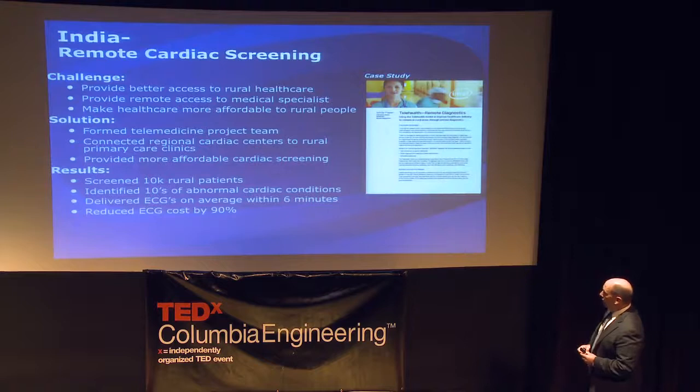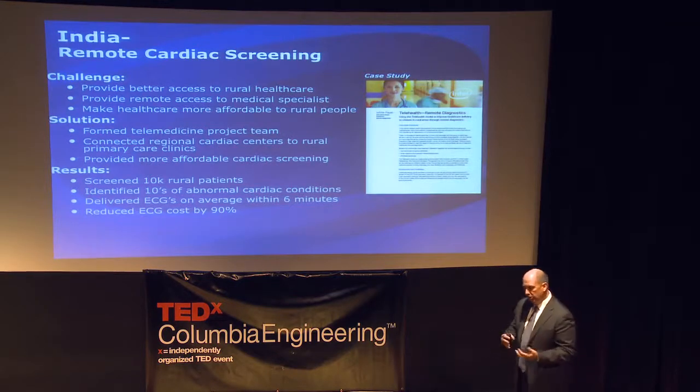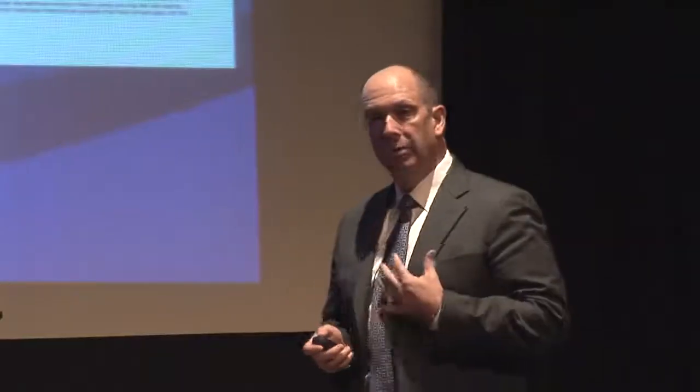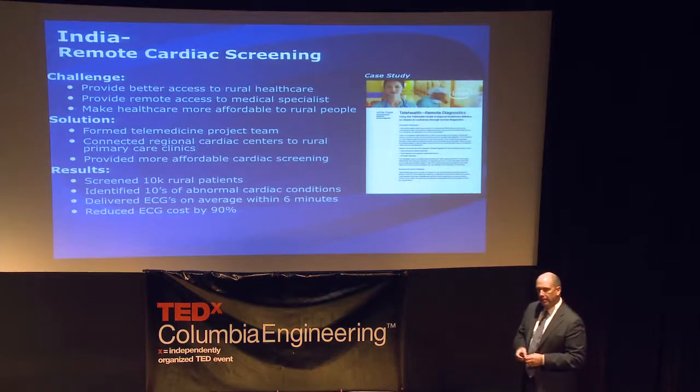Back to India for cardiac screening. With a shortage of qualified professionals in rural communities, if a person had a potential heart condition they would travel two to four hours to a county hospital to see a cardiologist and get an ECG. Through a computer and portable ECG machine, they can now do a diagnostic in six minutes and send the data to a cardiologist at a regional cardiac center for a reading. The cost was reduced by 90%, they screened tens of thousands of patients in a short period, and found 30 to 50 patients per screening who required follow-up — in a very affordable and sustainable way.